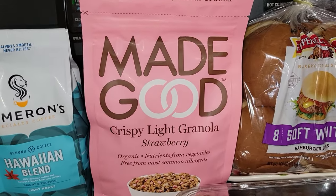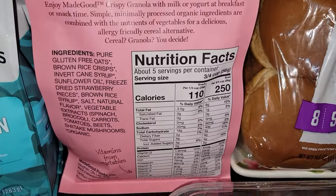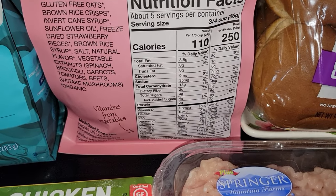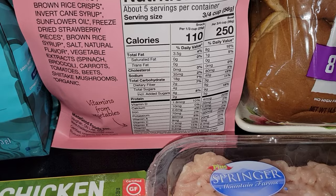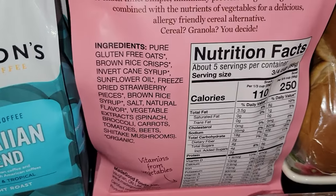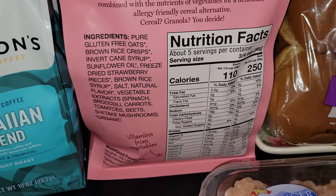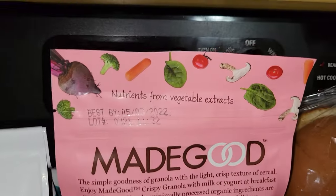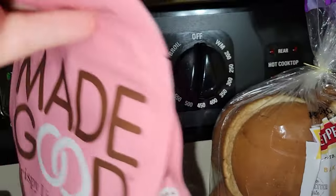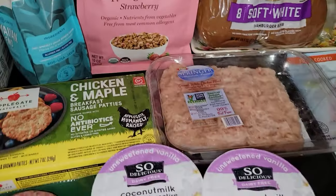Made Good crispy granola in strawberry — this is one of the lower calorie granolas out there. One third of a cup is 110 calories. Not bad. It says nutrients from vegetable extracts — sounds delicious, why not? I thought that would be great to go with.